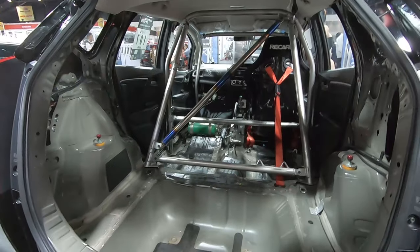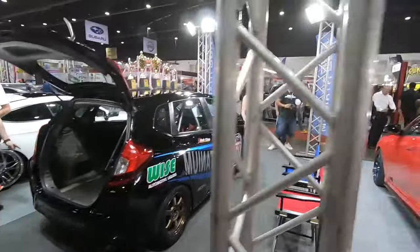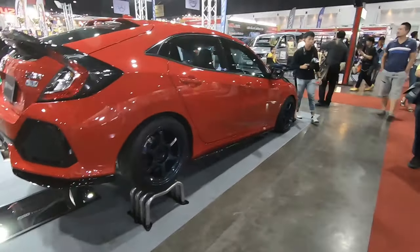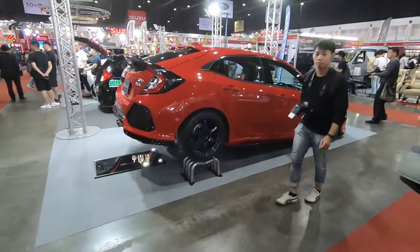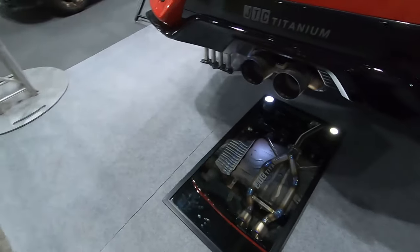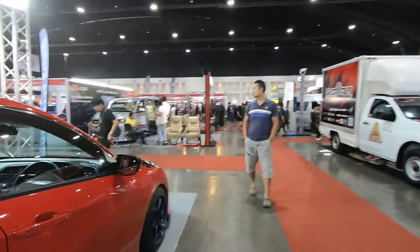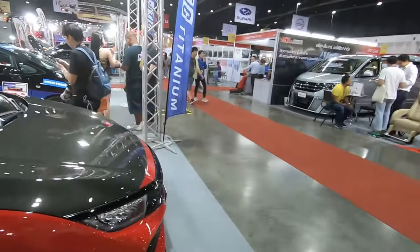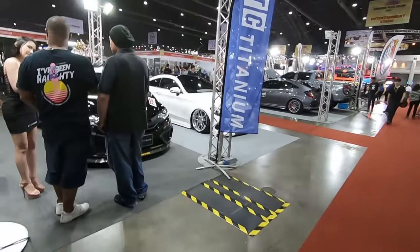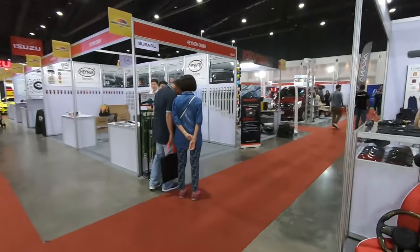Oh, they made a roll cage — hardcore Jazz! And this is the Civic hatchback showing off the titanium exhaust. Very nice! I do plan to come to Thailand and have JTC do my titanium piping for my intercooler.